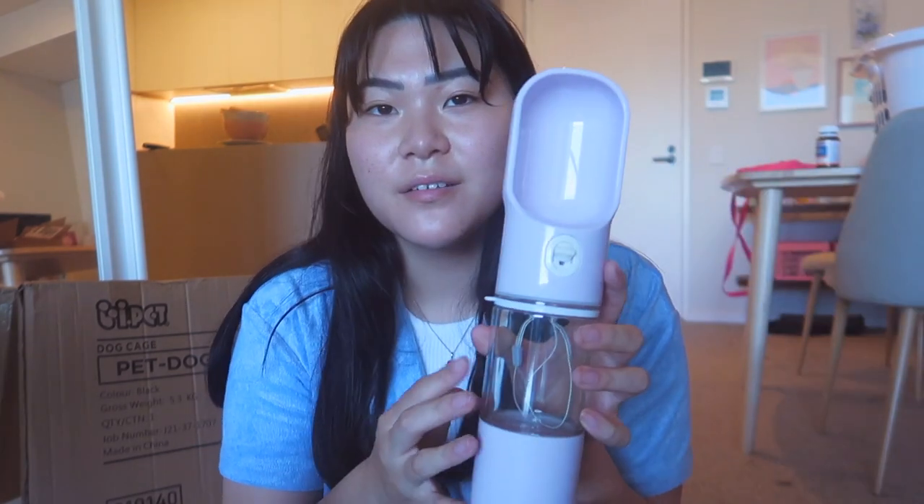This massive package is my Shein order. They have such an amazing pet range and it's all so affordable. I think just for when she's a puppy and you don't know what she's going to like, going for something affordable is completely fine because you don't want to spend so much money on things she doesn't like. So here's what I got from Shein: a little bubble tea toy, a lint roller, a little travel water bottle with a treats compartment at the bottom, a food bowl, and a little onigiri toy.